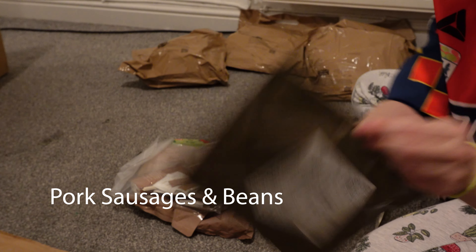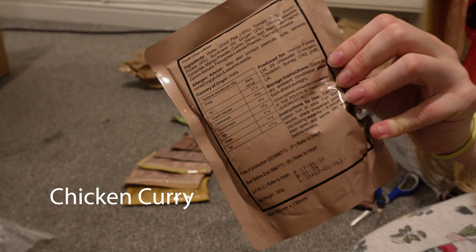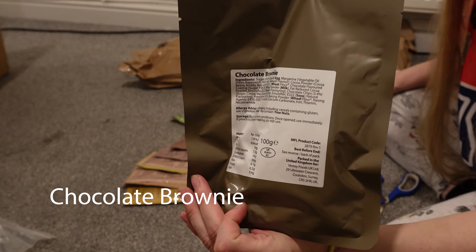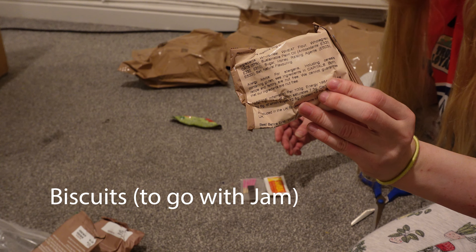Onto the food — you will always get three square meals in every single army bag, plus a variety of snacks and even dessert, although I'll be honest, it's mostly questionable dessert.